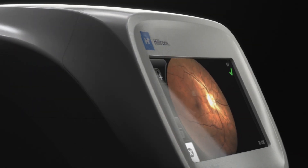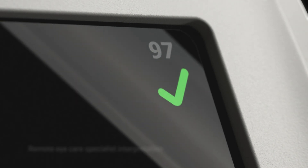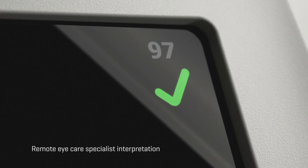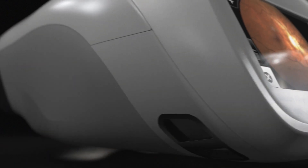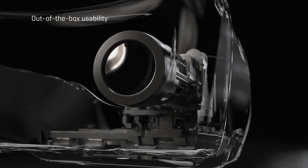Providing immediate user feedback with onboard image quality scores. Sending the images to a remote eye care specialist for interpretation. The first and only fully automated handheld camera, allowing you to capture high-quality images right out of the box.